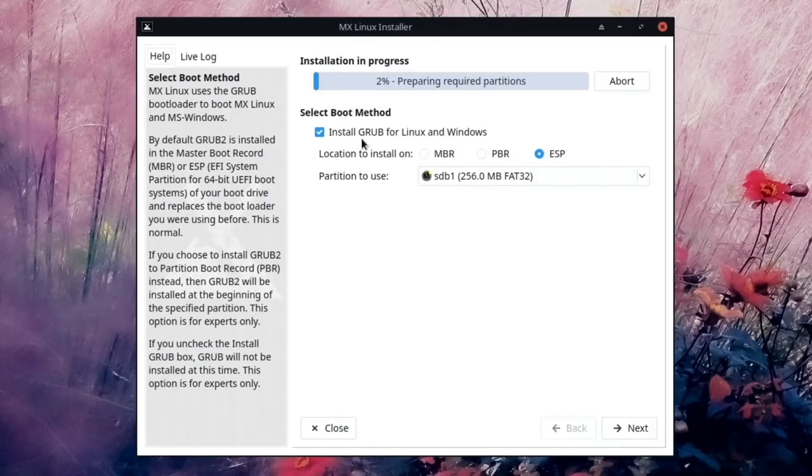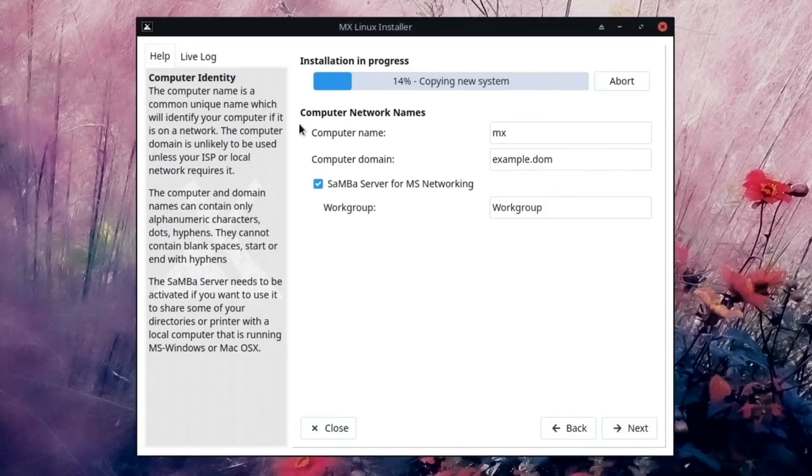We can install GRUB for Linux and Windows — we only have Linux on this machine. The location options are MBR, PBR, or ESP, and the partition it will use is SDB1 — the same drive we're installing on — with a small 256 MB FAT32 partition. We'll leave that as-is and move to the next step.